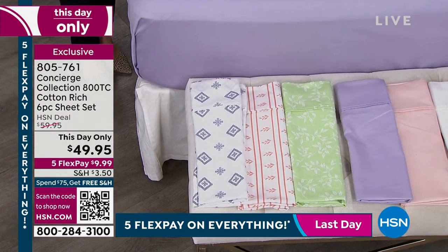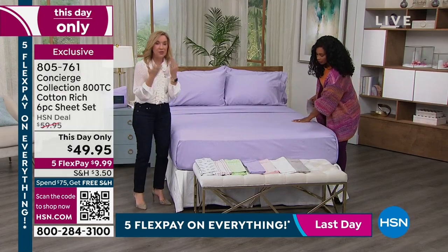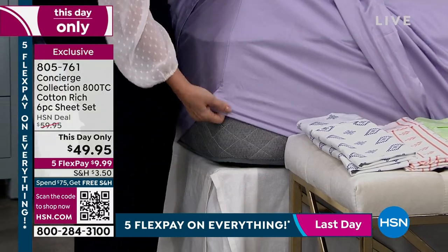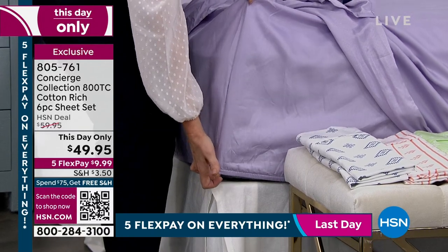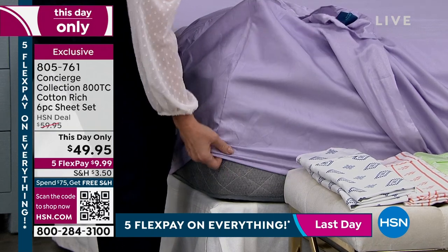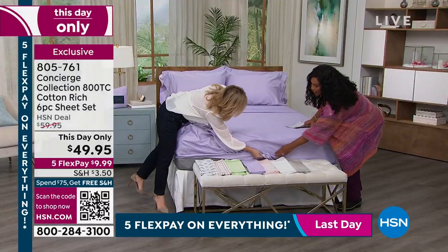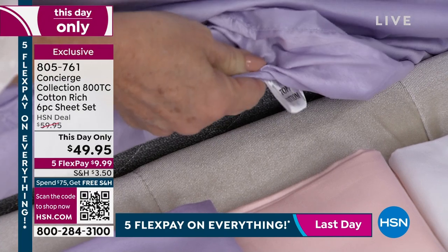Think about that — 800 thread count means in a tiny little square inch of this fabric you have 800 individual blended threads woven together. I want to show you the fit. Whether you're picking up our mattress topper or putting this on an air mattress or an adjustable bed, this is going to have an 18-inch accommodation on your fitted sheet. It's elasticized all the way around, and we did label this one too — there's a tag for top, bottom, and sides.